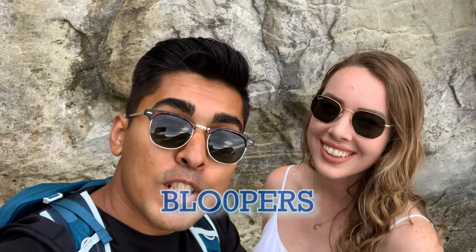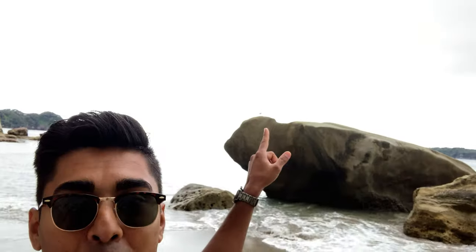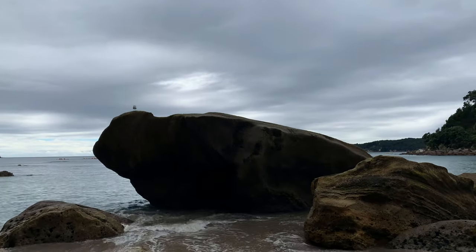Did we do that again? The entire stretch of coastline — the entire coast between Gemstone Bay and Cathedral Cove is a protected marine life area. Speaking of marine life, check that out. Hey bud. I'm going to call him Stephen. Stephen Seagull.